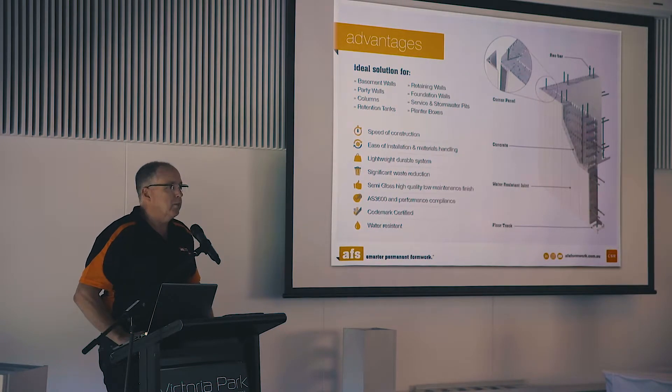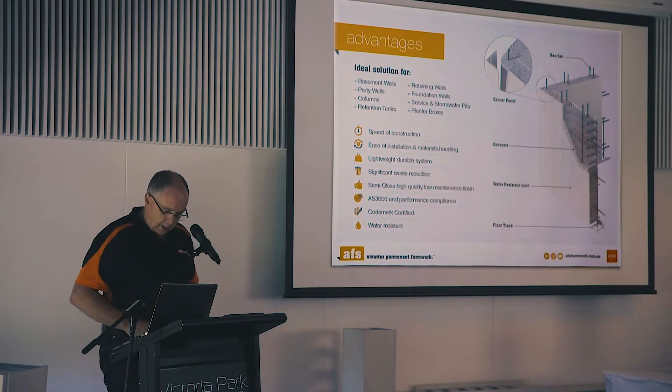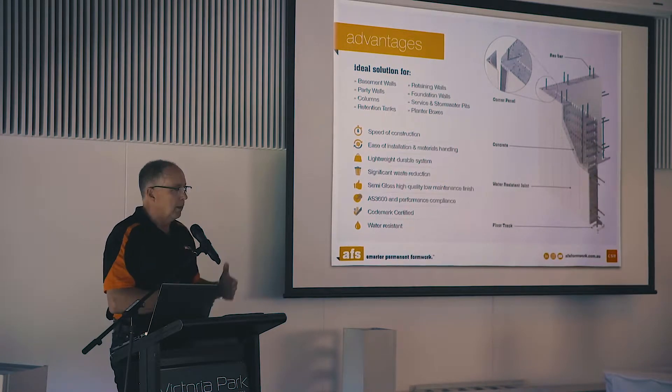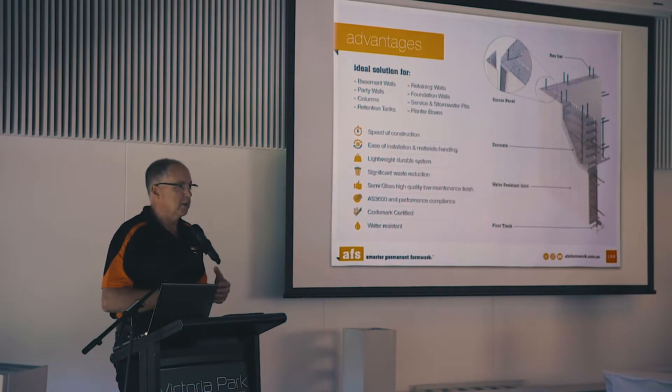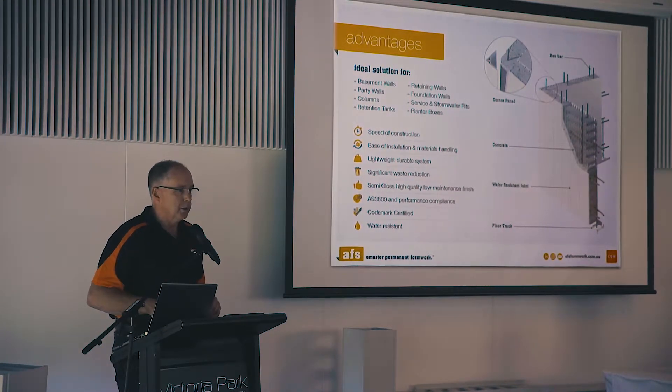There's significant waste reduction — we can cut to length, so we can do custom lengths for your project. We can do a takeoff and basically give you zero wastage. It's a semi-gloss high quality finish, so if you want to leave it as a finished article for a retaining wall or basement wall you can, or you can paint it, render it, tile it — do whatever you want on the surface.